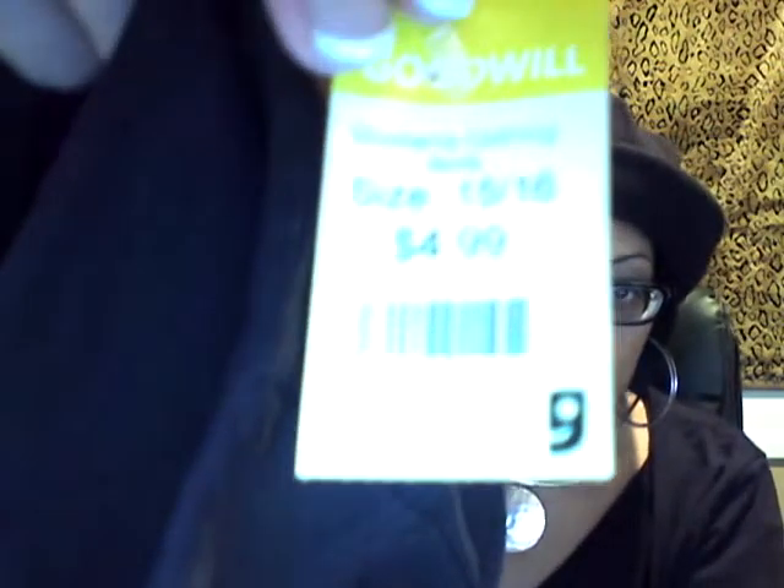I found this really, really nice black skirt. It's just a basic band at the top. It's a basic black skirt that goes pretty long — just a standard skirt with a zipper on the side. It fits very well. I got it for five dollars.